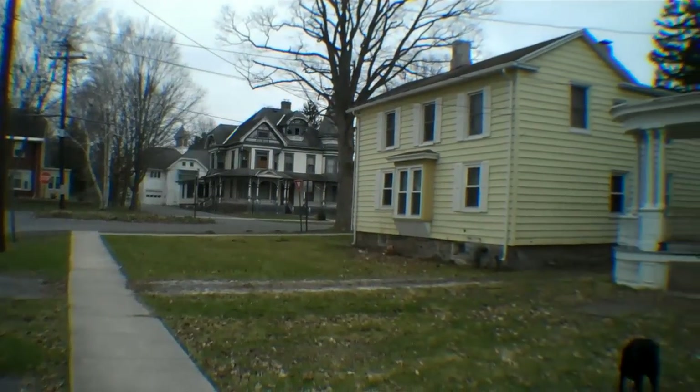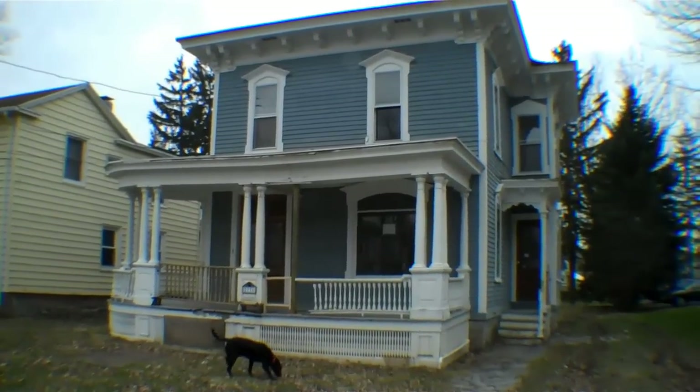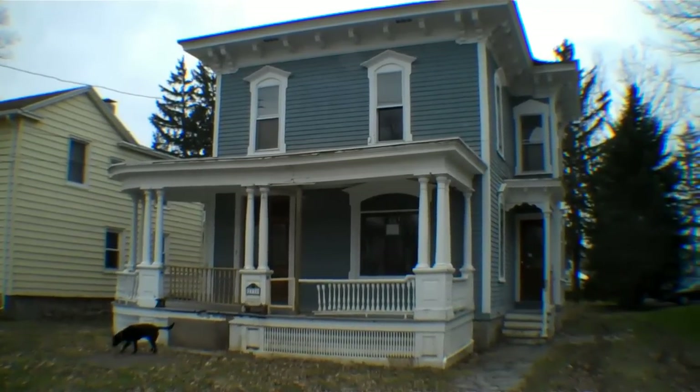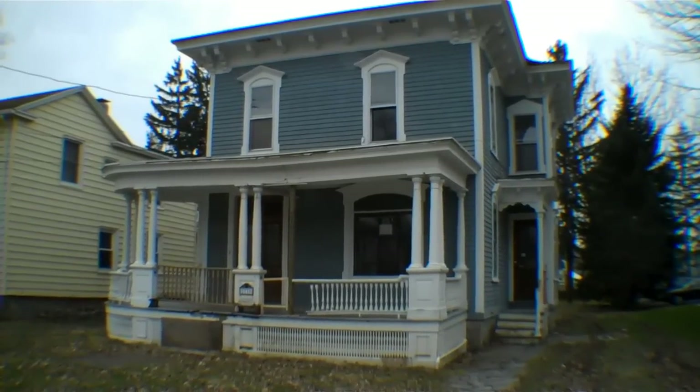Hi, this is John Adolfi. Welcome to another episode of HUD Home Secrets. Today we bring you to Weedsport in Cayuga County, at 2736 Franklin Street. This property is on the market for $75,000. The assessed value is $112,000, and let's just go take a look inside.